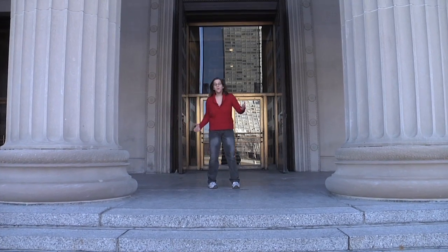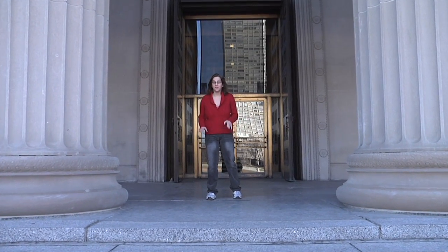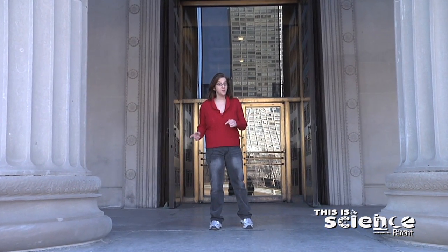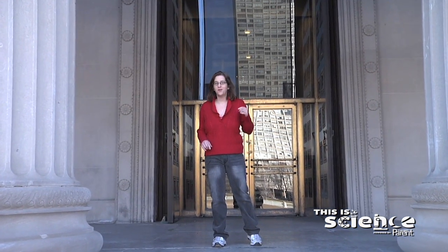Hello and welcome to chicagoparent.com's first ever installment of This is Science, a monthly series in which we do a science experiment or demonstration that you can hopefully do at home with your kids. I'm Carrie Kaufman, Chicago Parent's digital editor, and we're starting off our series appropriately enough at the Museum of Science and Industry, where I hear tell that it's a good possibility that we're going to break some eggs.